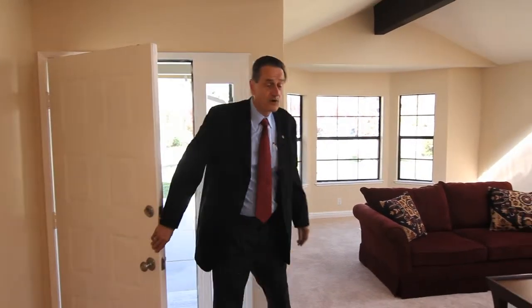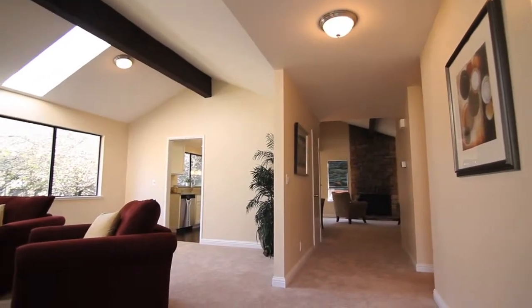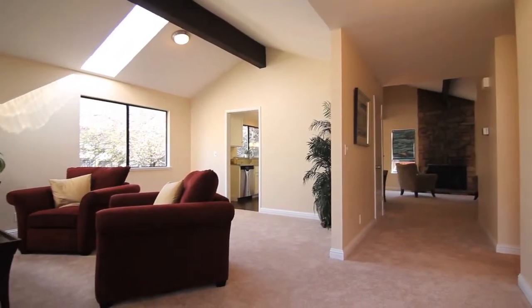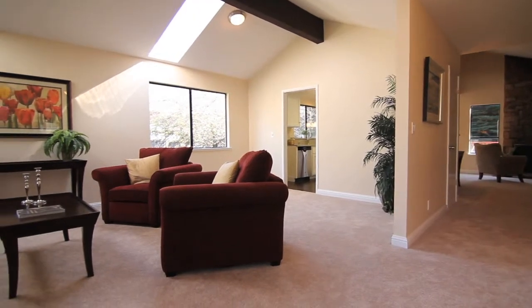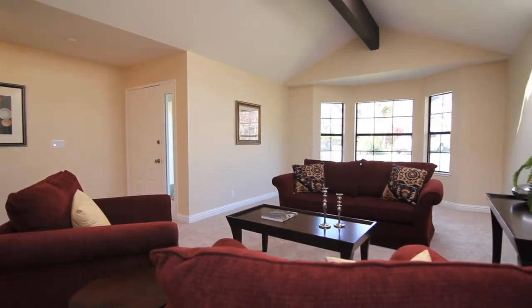So here we are in the formal living room. You'll notice the big, wide-open floor plan — plenty of space. You could have a formal dining room in here if you preferred. It's a light-drenched room with these beautiful skylights.